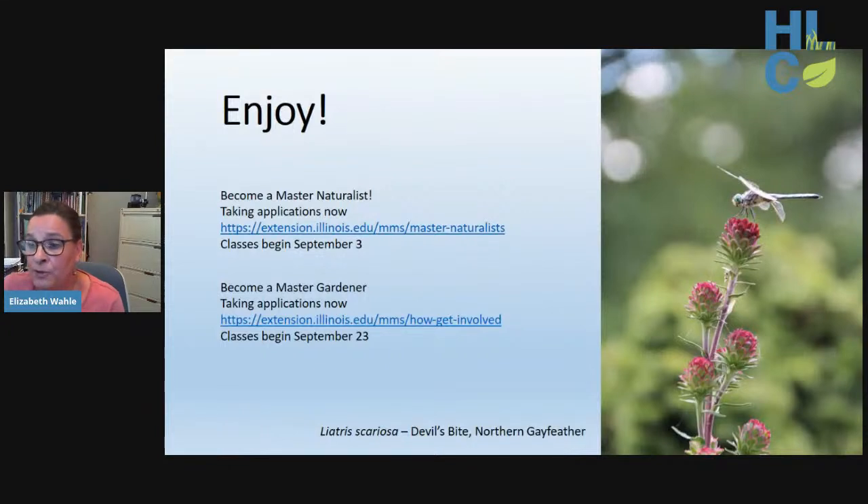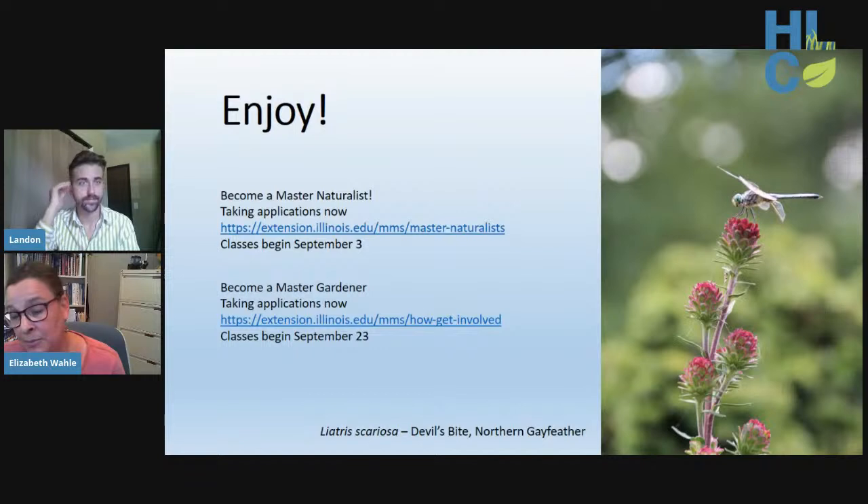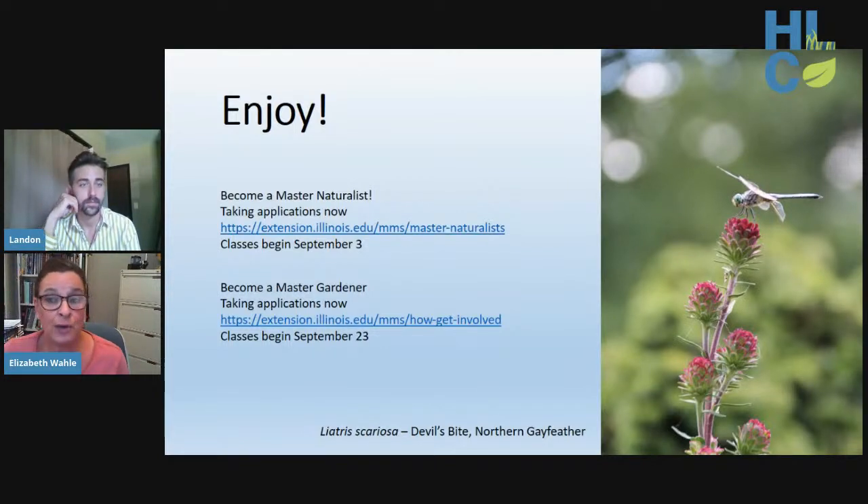Elizabeth closes by hoping everyone has enjoyed learning about Illinois native plants and will take advantage of the sale going on now, incorporating them into their plant scheme. She wishes everyone happy gardening and hands it back to Landon.